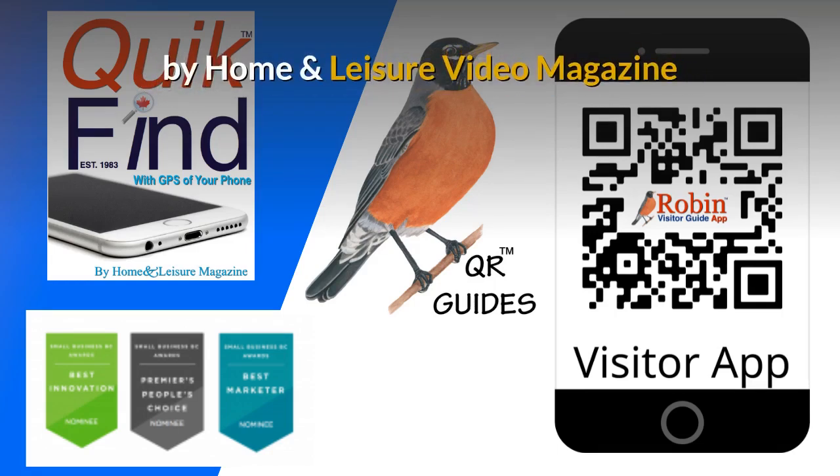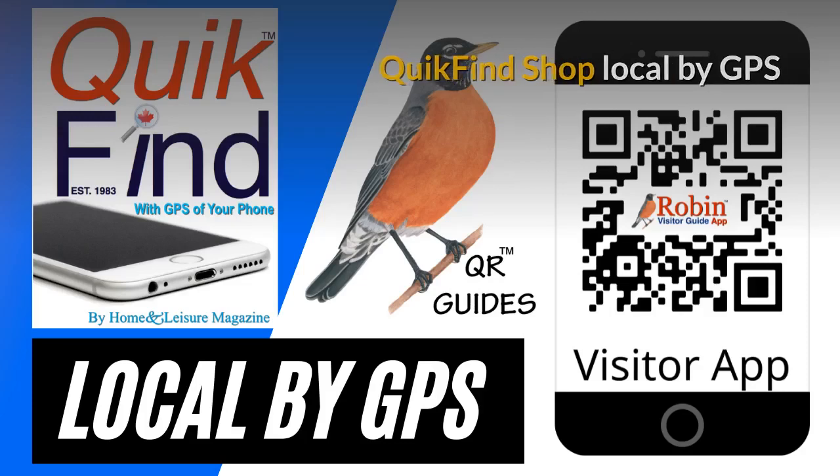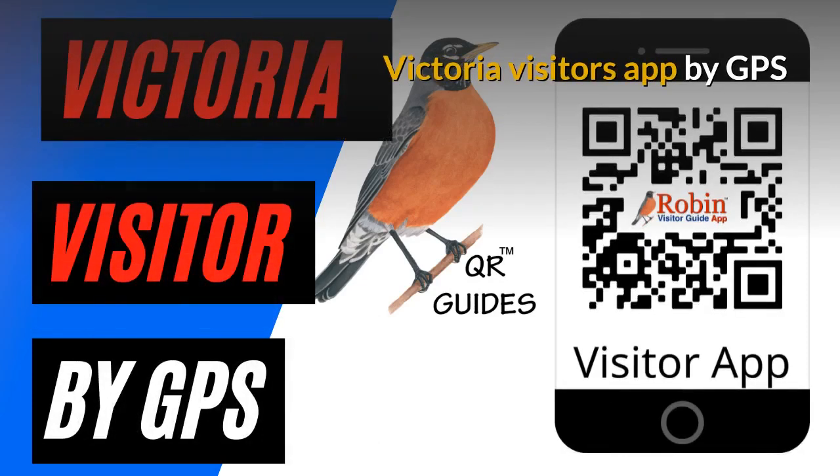These were designed by Home and Leisure video magazine. You can quickly find how to shop local by the GPS of your phone. What you want is probably two blocks away, but you don't know it. We have designed a Victoria Visitors app that works by GPS.